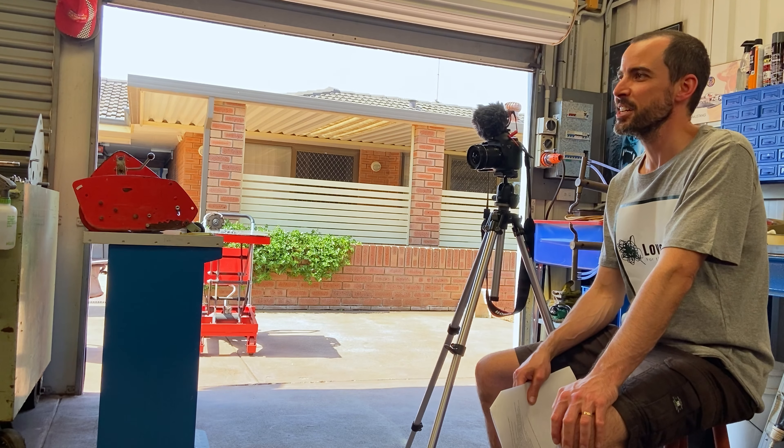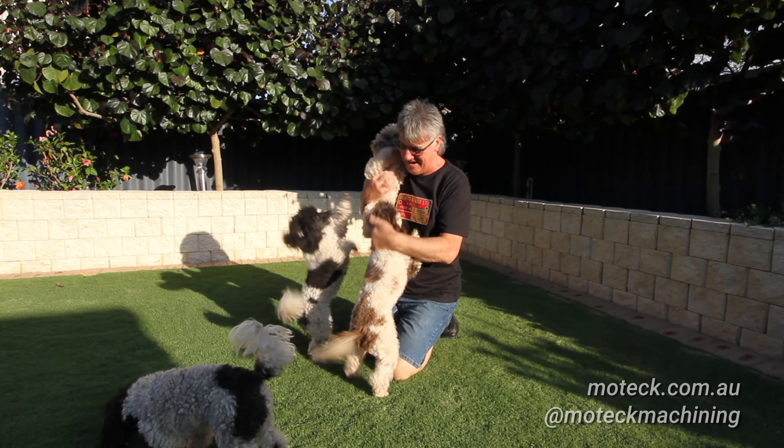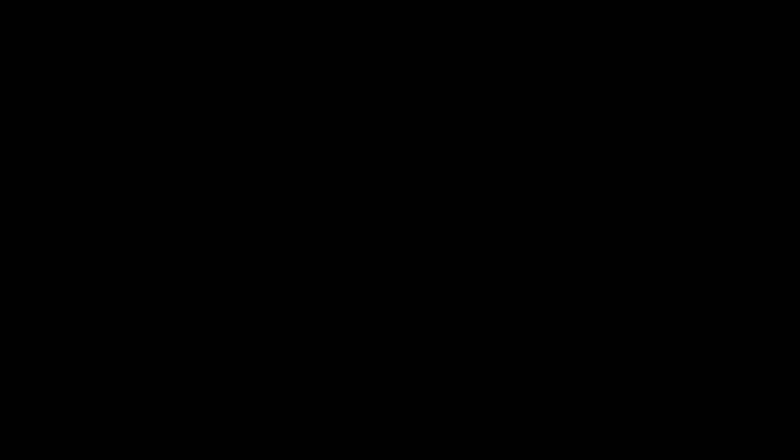Thanks again for taking the time out to talk to us today, Shane. It's been great and great to meet you today as well. Thanks, Michael. I appreciate you coming down to downtown Pinjarra — great to see you, and we'll do more again. Shall we go have a look at the lawn? Absolutely.